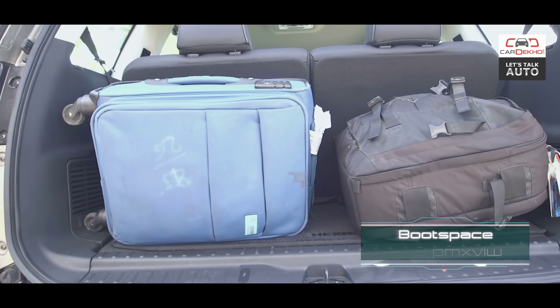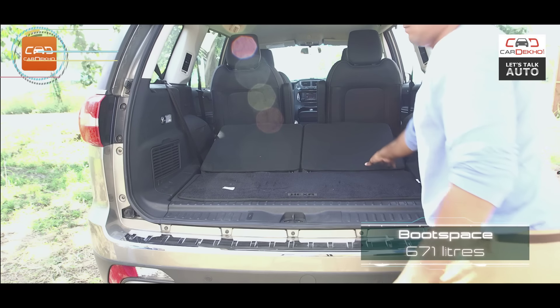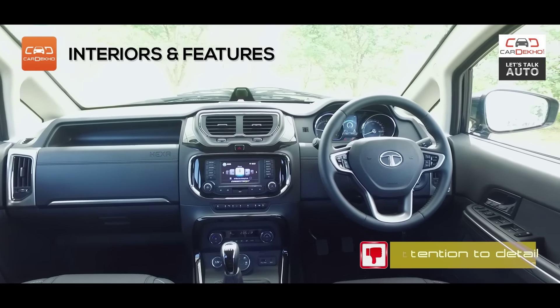Boot space with the three rows up is 129 litres, but when you flip them down you get 671 litres. Our one grouse on the inside is that the fit and finish could have been a notch better.